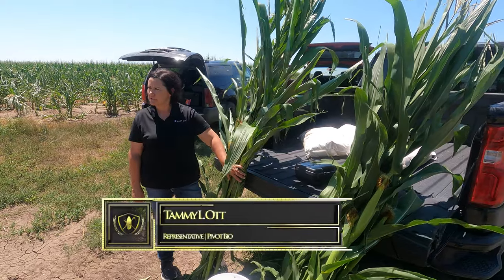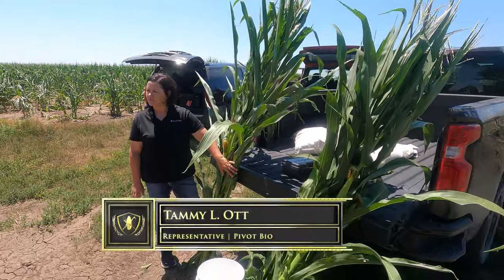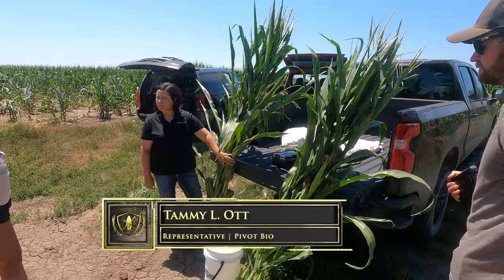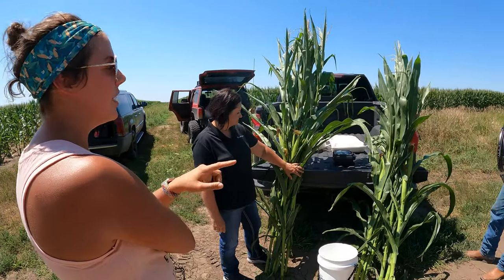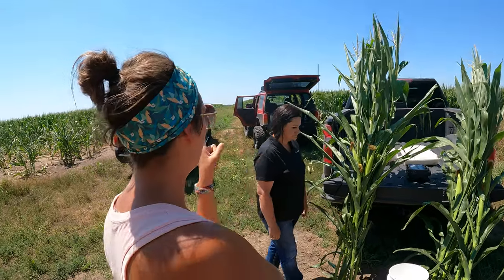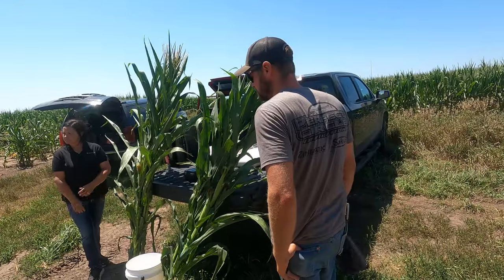We're going to take a weight of each plant, and then we'll also take four chlorophyll readings on each leaf of each of these plants. We'll put that information into our algorithm, and then we'll be able to tell chlorophyll concentration, biomass differences, and then an overall nitrogen performance index. I can probably handle this, Levi, if you want to go get the pivot check just for the sake of time.